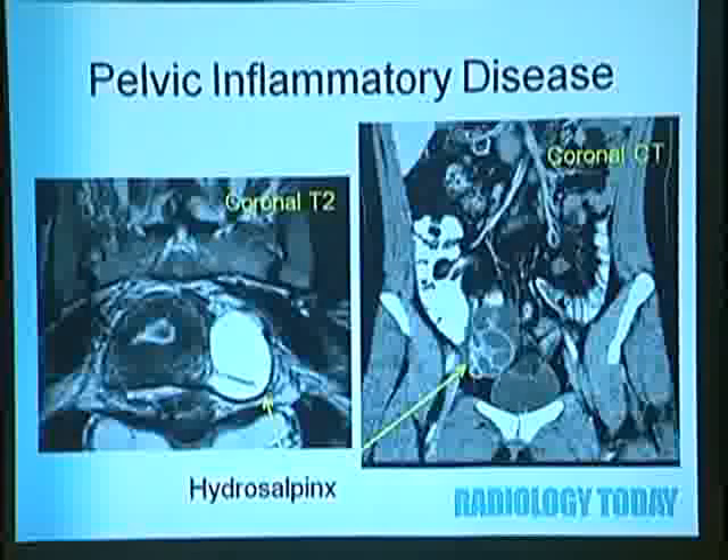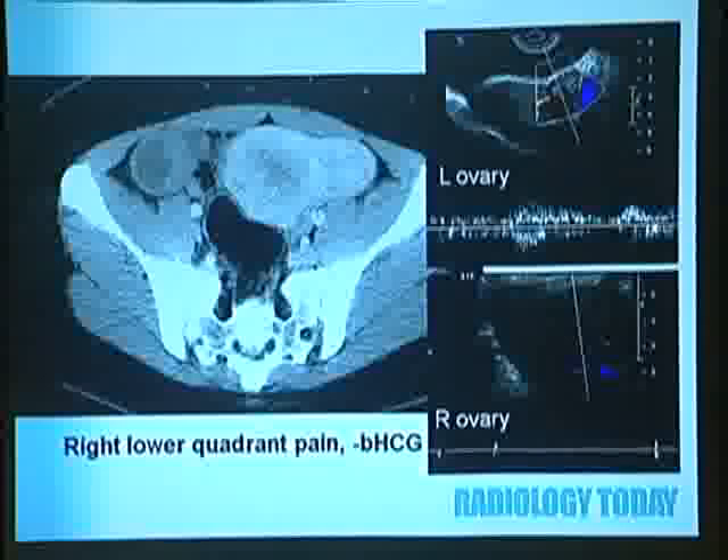Here's an example of a patient who presented with right lower quadrant pain—they were worried about appendicitis, so CT was done first. On CT, a cystic component was seen without the ovary in its normal position. Ultrasound was recommended based on CT findings. The left ovary showed normal blood flow on Doppler, but the right ovary was large, hypoechoic, edematous, and had no blood flow. This is right ovarian torsion.